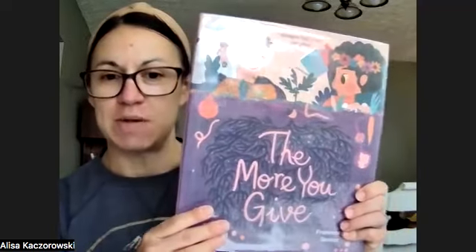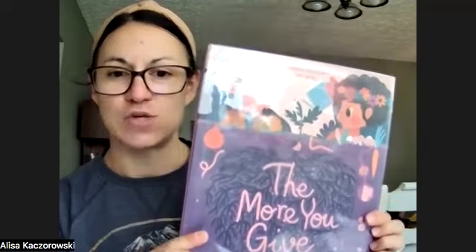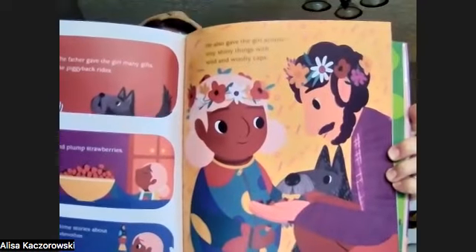So here it is. This is The More You Give by Marcy Campbell. This book is really about the gifts that we receive from our loved ones and from people around us — both tangible gifts and intangible — and how those gifts are passed down from one generation to the next. It's also about how through compassionate acts, we can share those gifts with the people around us: our neighbors, friends, community members, and family. And it is just a gorgeous, gorgeous book — both in words and in illustrations.